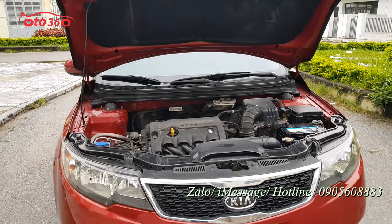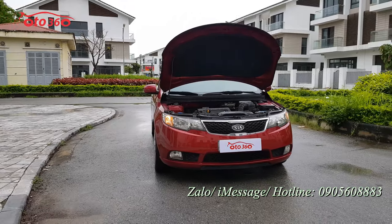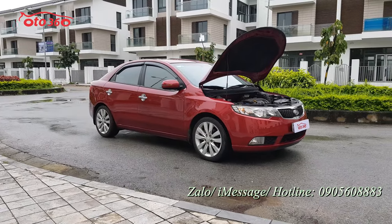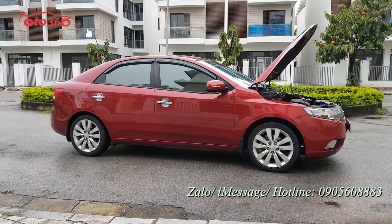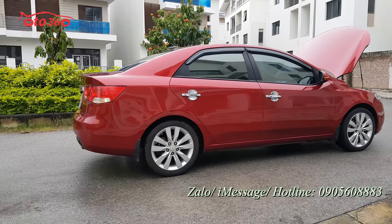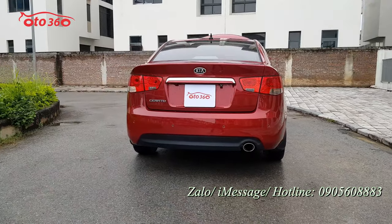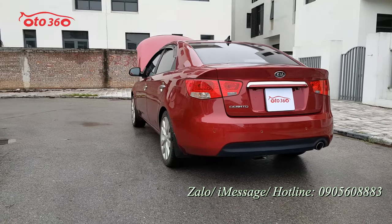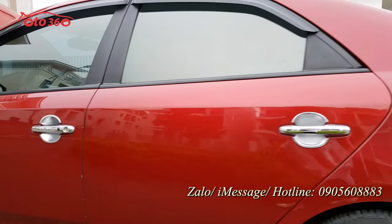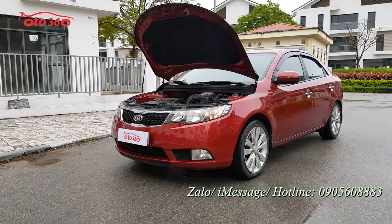Vừa rồi tôi đã giới thiệu về nội thất, ngoại thất cũng như động cơ của chiếc xe Kia Cerato 2011. Chiếc xe đang bán giá 345 triệu đồng, không hỗ trợ trả góp. Quý vị có nhu cầu hãy liên hệ hotline 0905 608 883, hoặc qua địa chỉ 16 phố Tố Hữu, phường Trung Văn, quận Nam Từ Liêm, Hà Nội để xem xe và lái thử. Hãy like và đăng ký kênh ô tô 360. Xin chào và hẹn gặp lại ở những video tiếp theo.